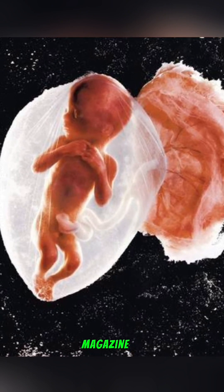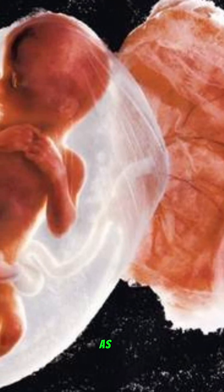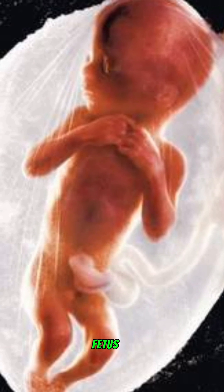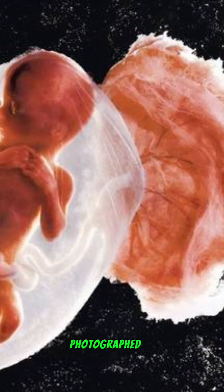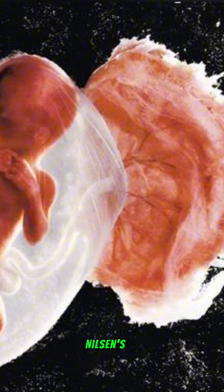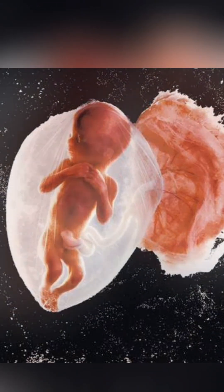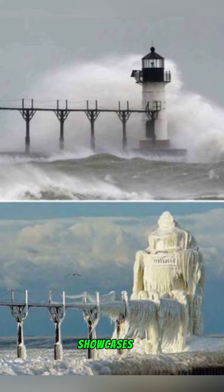A fetus at 18 weeks: Lennart Nilsson's groundbreaking photo essay, published in Life magazine in 1965, captures the early stages of human life. Known as 'Drama of Life Before Birth,' these images reveal what a developing fetus looks like, often showing tragic circumstances as many were photographed post-abortion. Nilsson's work continues to offer a poignant glimpse into the beginnings of human life.